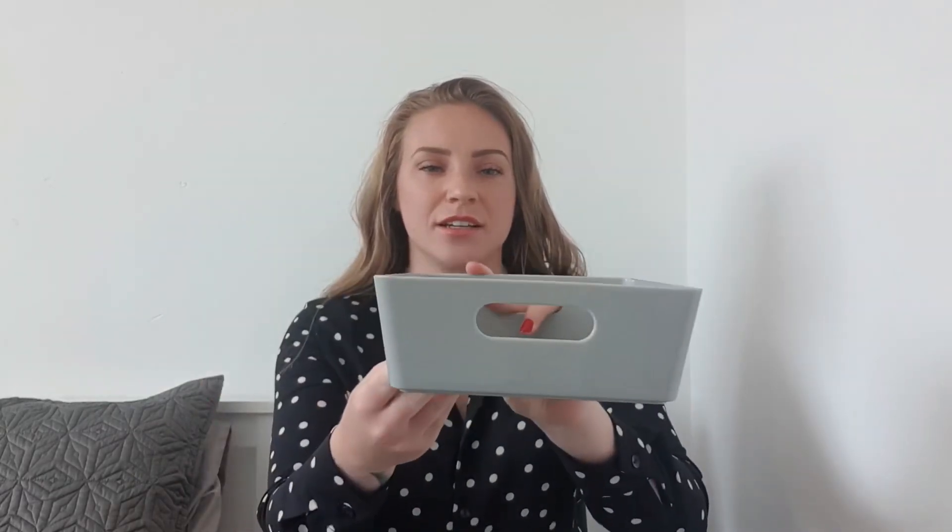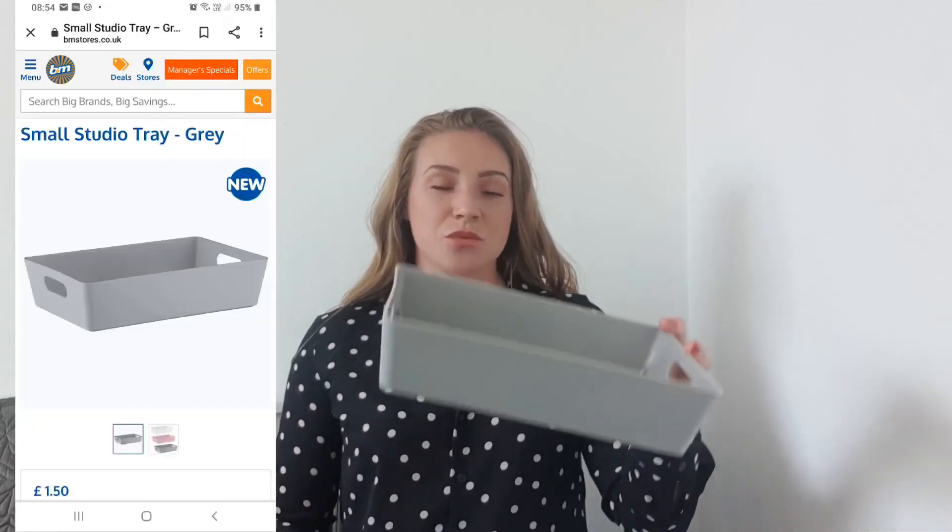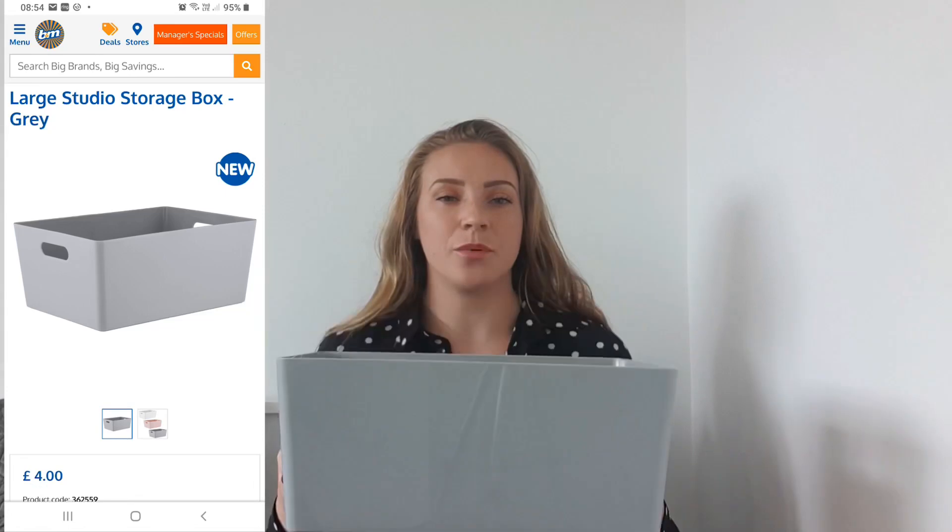Finally from B&M, I've never seen these in there before so they must be a new addition — I've picked up some trays. This flat tray with handles either side was £1.50. I'm going to use these in our office drawers because we've got batteries, pencils, and things that end up rolling everywhere. I also picked up a bigger version for £4, and I'm going to put all the bathroom cleaning products in there and pop it in the airing cupboard.